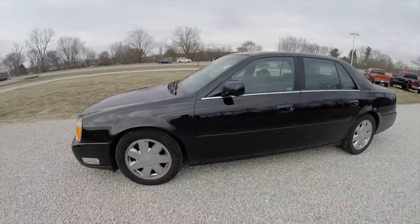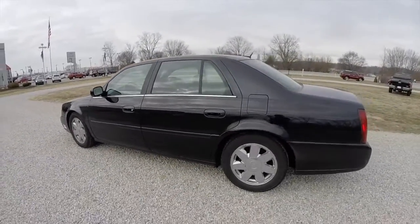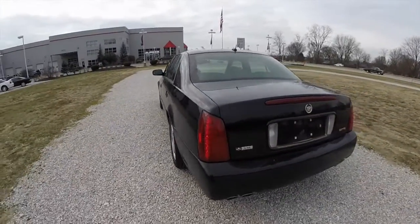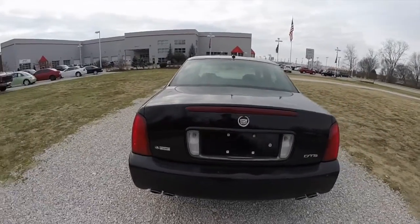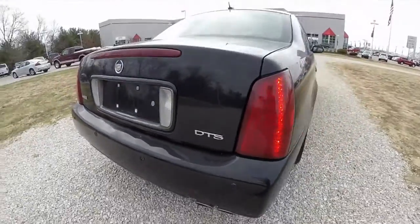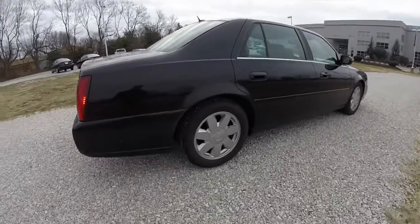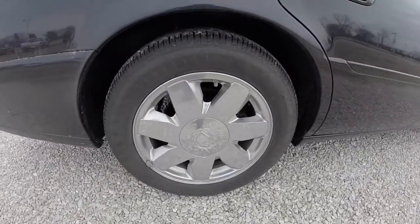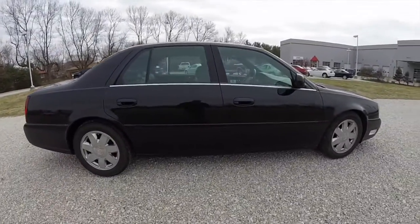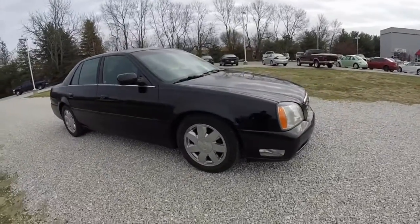This DTS is in Black Raven. It has the black perforated nuanced leather interior. It is powered by a 4.6L Northstar V8 with a 4-speed automatic transmission. It does have rear parking sensors, LED tail lamps, keyless remote entry, 17-inch chrome clad aluminum wheels with Firestone Affinity tires, a power sunroof, and automatic headlamps.